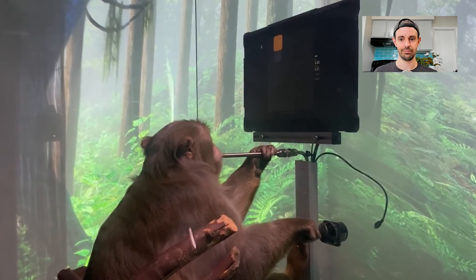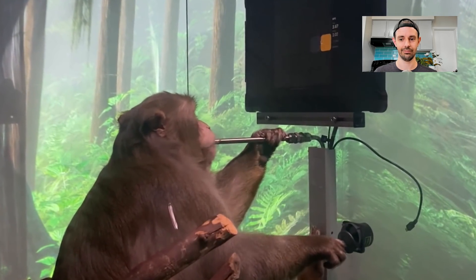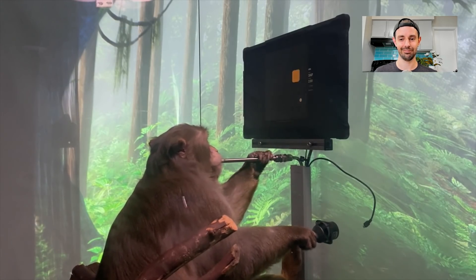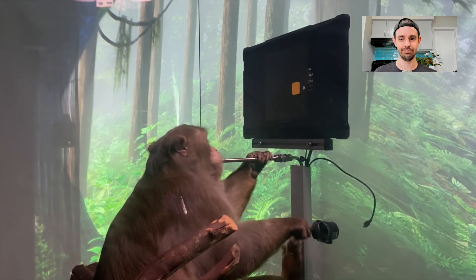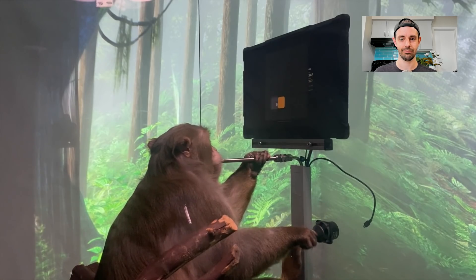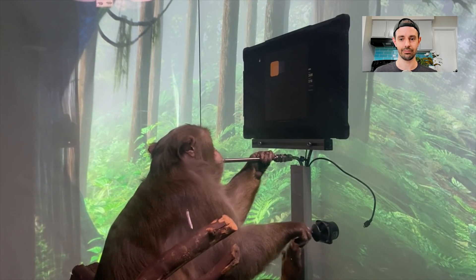After only a few minutes of calibration, we can use the output from the decoder to move the cursor instead of the joystick. Pager still moves the joystick out of habit, but as you can see, it's unplugged. He's controlling the cursor entirely with decoded neural activity. Our goal is to enable a person with paralysis to use a computer or phone with their brain activity alone. Because they wouldn't be able to move a joystick, they would calibrate the decoder by imagining hand movements to targets.